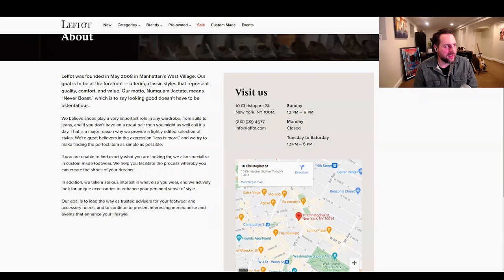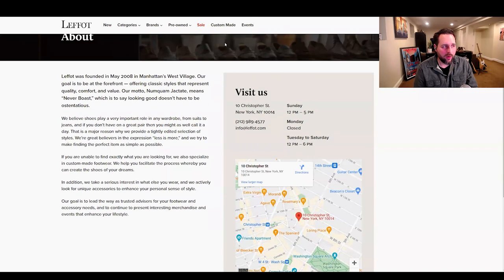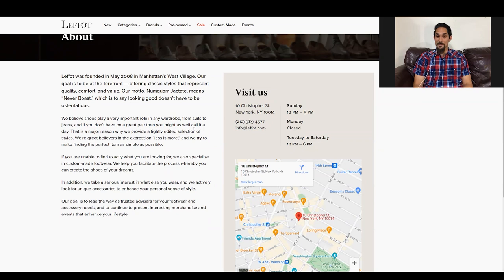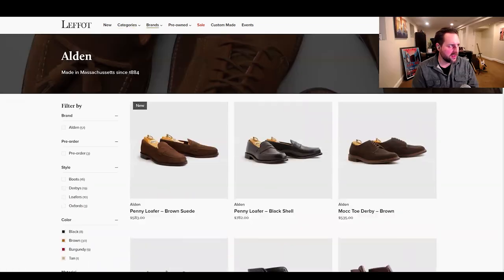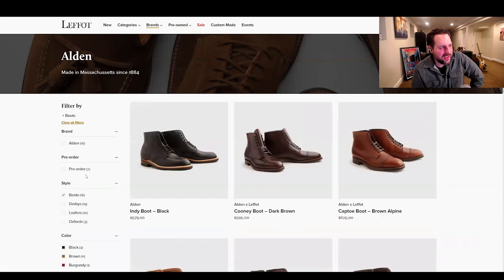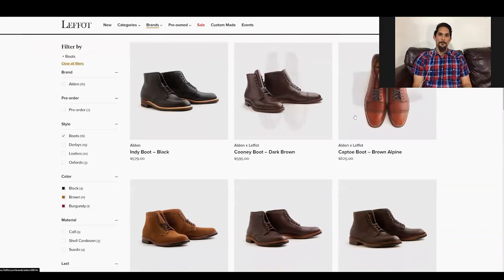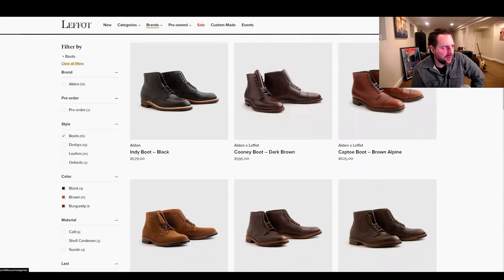Let's get into it. The first store is LaFoe — I've heard about them since working at the tannery and we were all really big fans. I'm familiar with LaFoe and I've talked to Steven on the phone quite a few times, very helpful. Let's look at their Aldens — looks like 16 boots here. Indie boots, Cooney boot, which is a variant on the jumper boot.